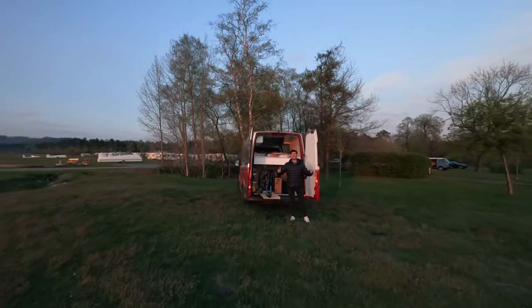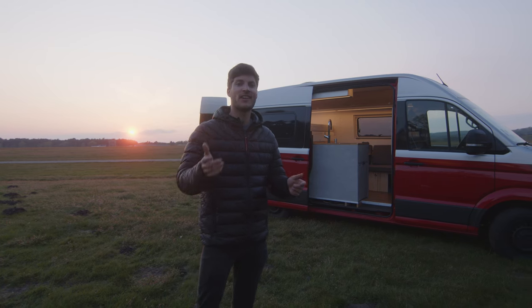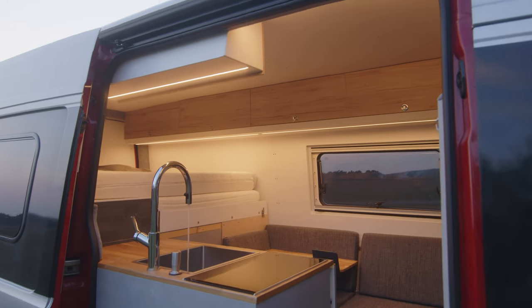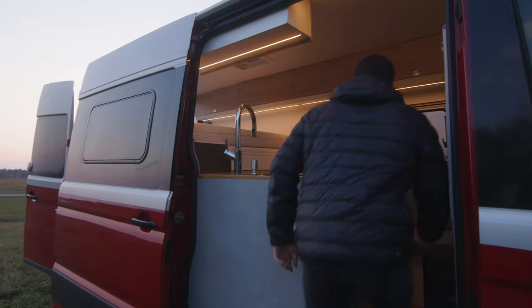Hey guys, this is my Skybase — a campervan for the airfield, for flying gliders and riding bicycles. Let's have a quick tour through this VW Crafter from 2016. I bought it with 100 kilometers only, so let's jump right into it.